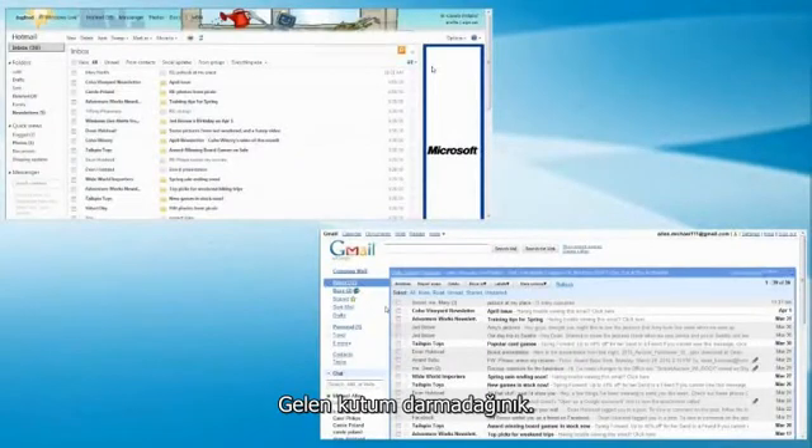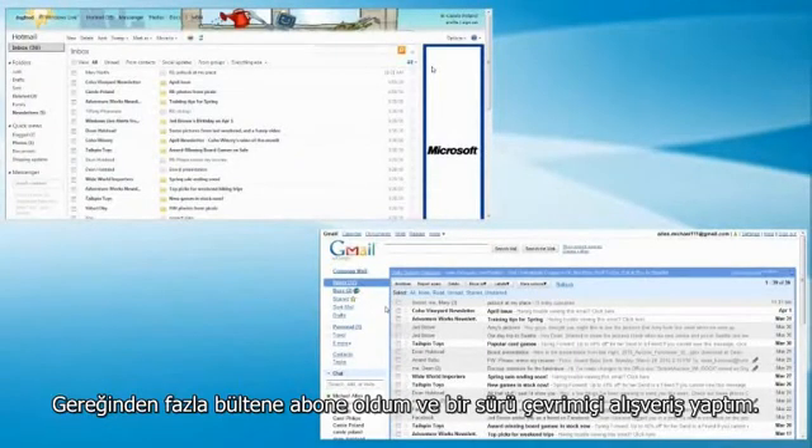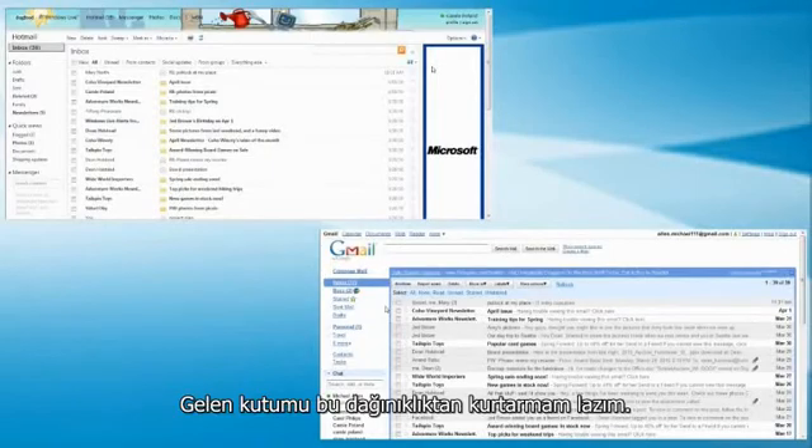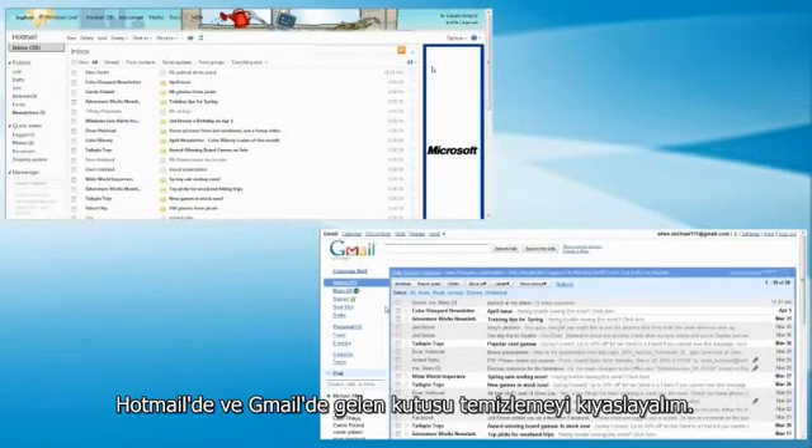My inbox is cluttered. I've signed up for too many newsletters and I've bought too many things online, so now my inbox is full of newsletters and promotional offers. I need to clean the clutter out of my inbox. Let's compare cleaning up my inbox in Hotmail and in Gmail.